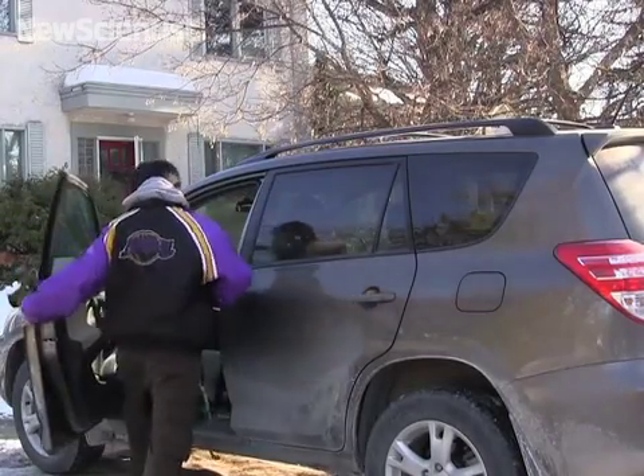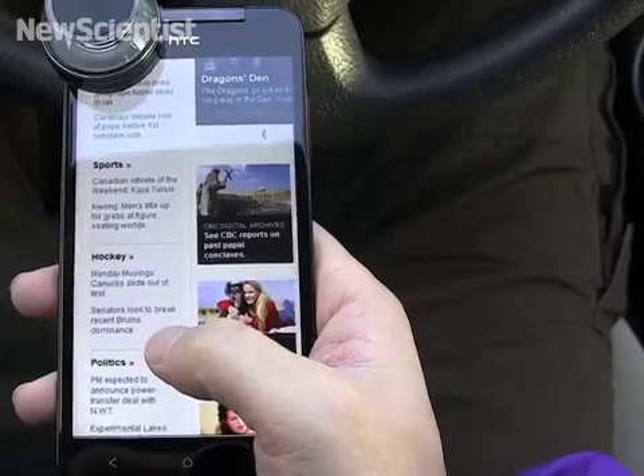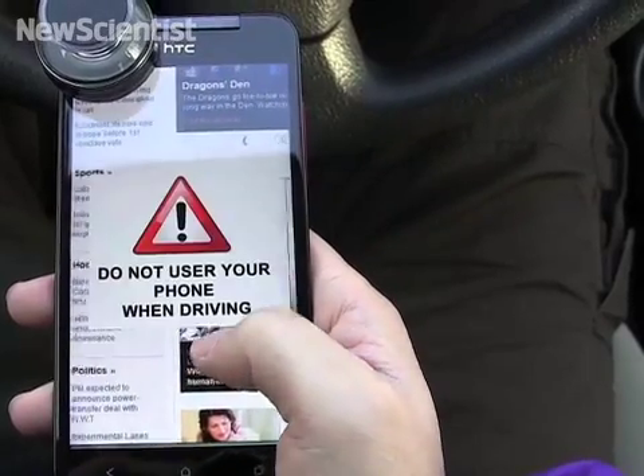The app can identify objects, so it knows when you're in a car. Here it warns you not to surf the web while driving.